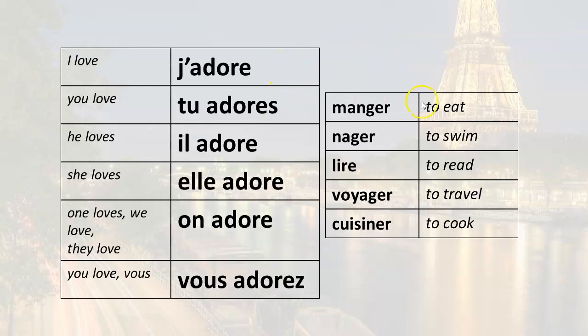I love to eat: j'adore manger. I love to swim: j'adore nager. I love to read: j'adore lire. I love to travel: j'adore voyager. I love to cook: j'adore cuisiner.